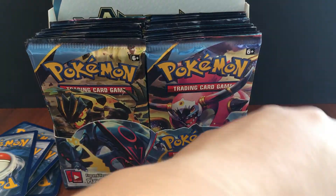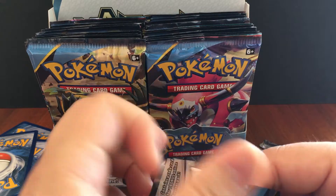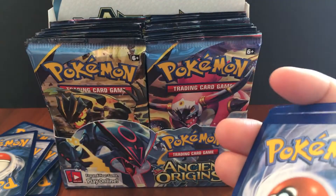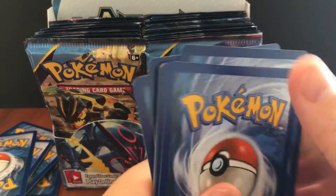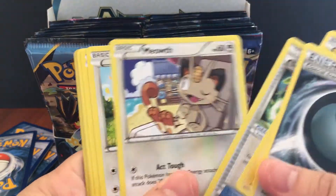I feel like we opened about six packs and got three ultra rares, so that's already beating the odds. It's supposed to be one out of every five packs you get an ultra rare or secret rare. Maybe the statistics are off.